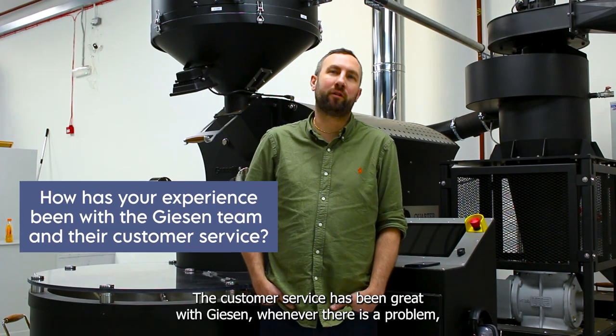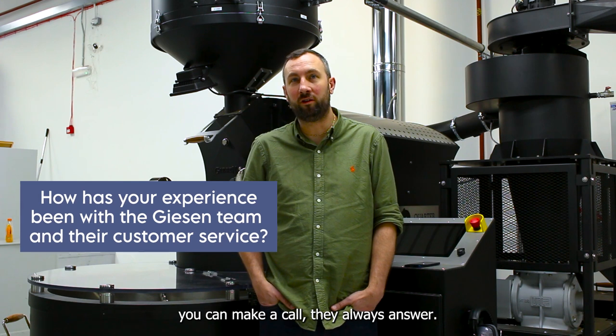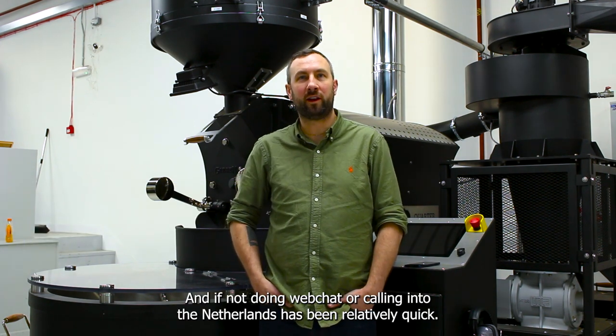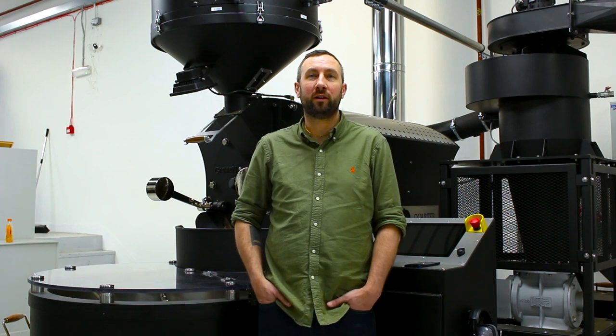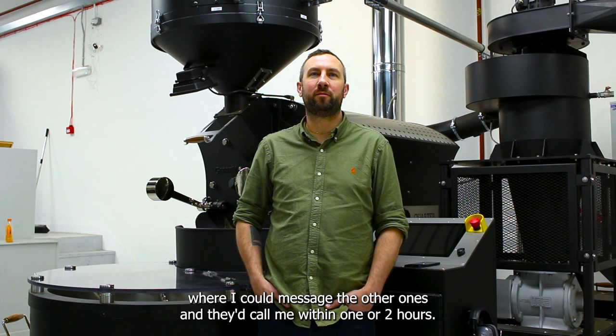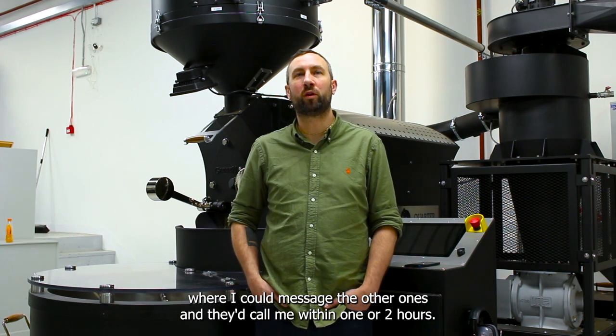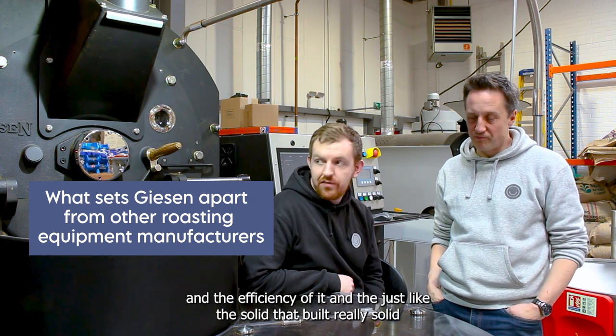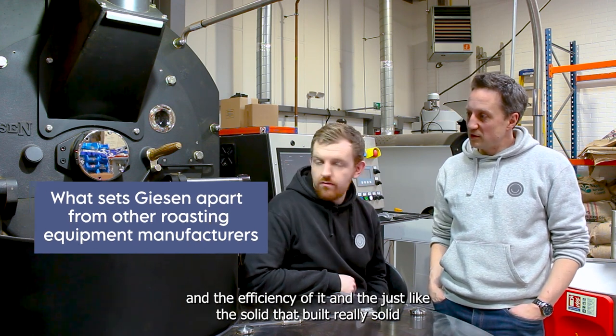The customer service has been great with Giesen. Whenever there's a problem in the UK you can call — they always answer — and if not, web chat or calling the Netherlands has been relatively quick. Early on when we didn't have a UK rep, they were still pretty quick — I could message the Netherlands and they'd call me within one or two hours.